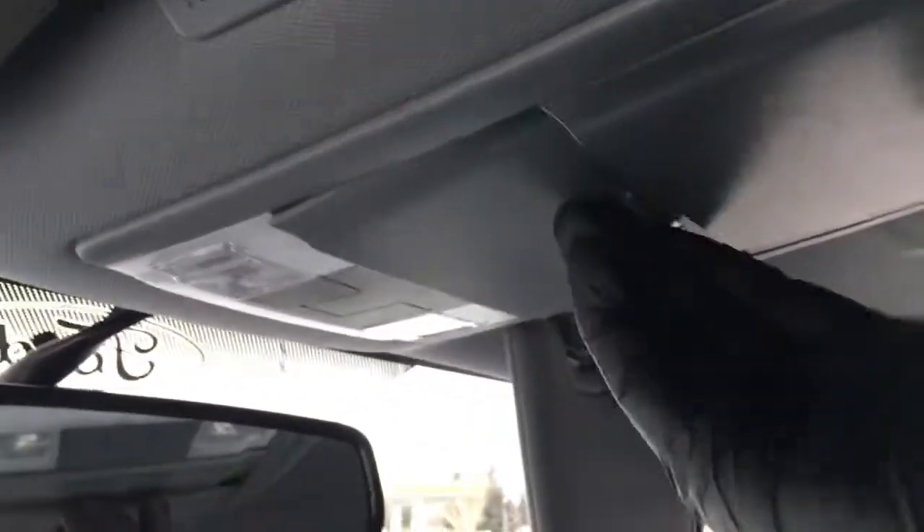In the driver and passenger visors, vanity mirrors. The overhead console has a couple of storage compartments for glasses as well as interior lighting controls and a mic, as well as an auto-dimming rear-view mirror.